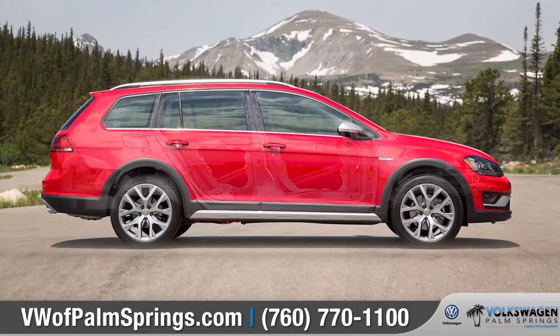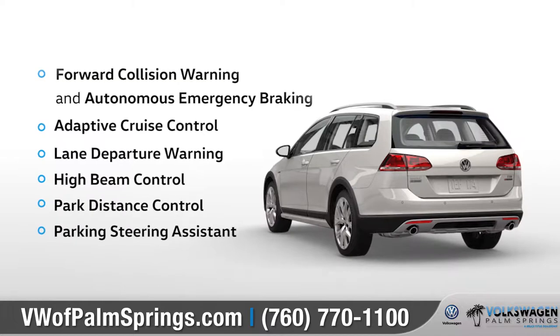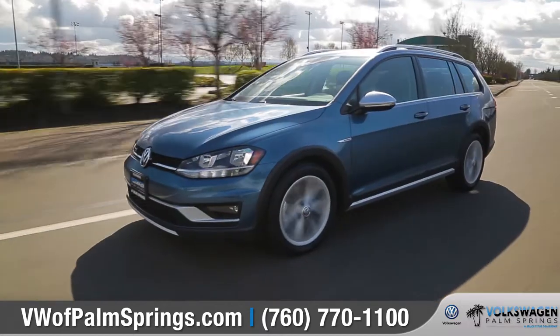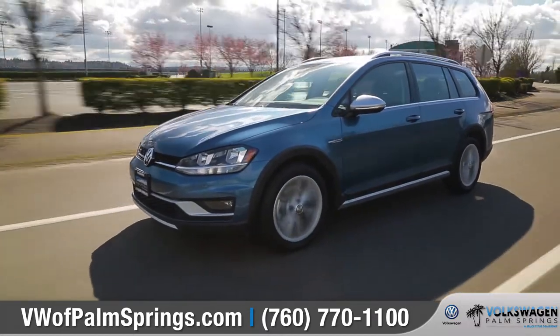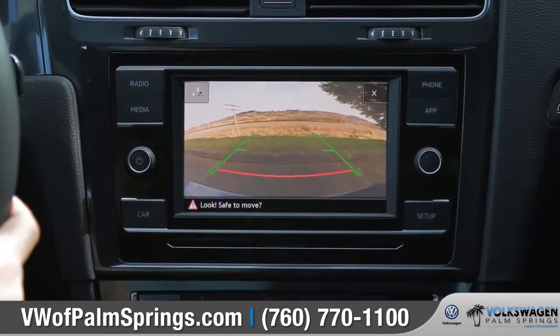With advanced airbags, a rigid high-strength steel safety cage, and a collection of driver-assistance features, the Golf Alltrack offers protection both inside and out. And the standard rear-view camera will give you a better view when you're backing up or in reverse.